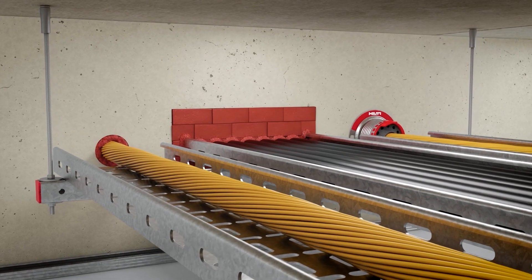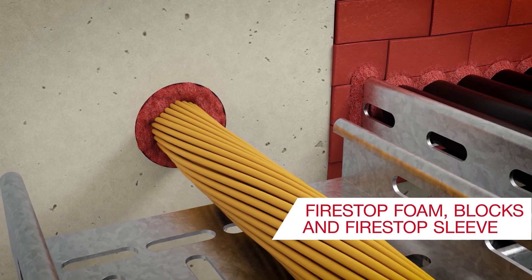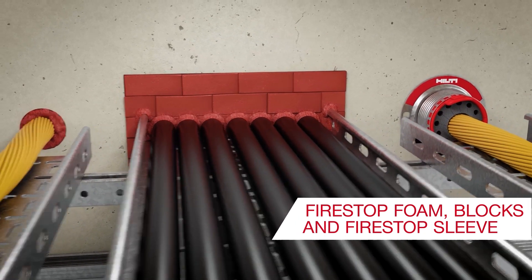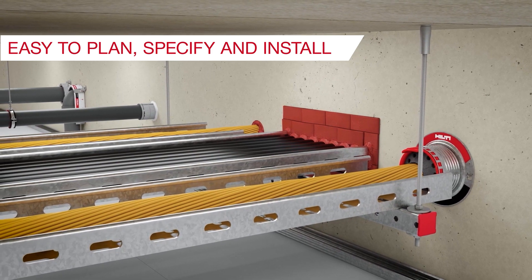Cables can be sealed using intumescent fire stop solutions such as flexible foam, cable discs, cable collars for renovation work, fire stop blocks for larger openings or the innovative fire stop sleeve. They are easy to plan, specify and install.